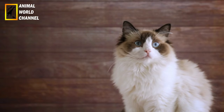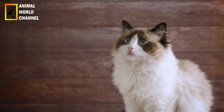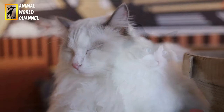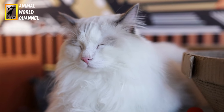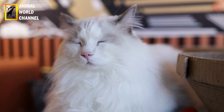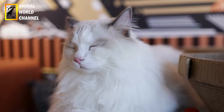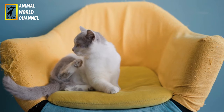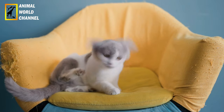Soin des yeux et des oreilles : les ragdolls peuvent être sujets à l'accumulation de sécrétions oculaires. Nettoyez délicatement leurs yeux avec un chiffon doux et humide pour éliminer les débris et les sécrétions. Vérifiez également leurs oreilles régulièrement et nettoyez-les si nécessaire en utilisant un produit spécifique recommandé par votre vétérinaire.